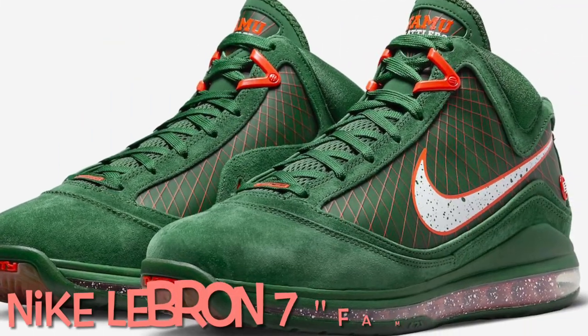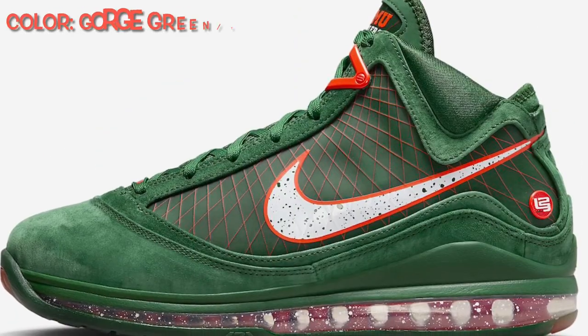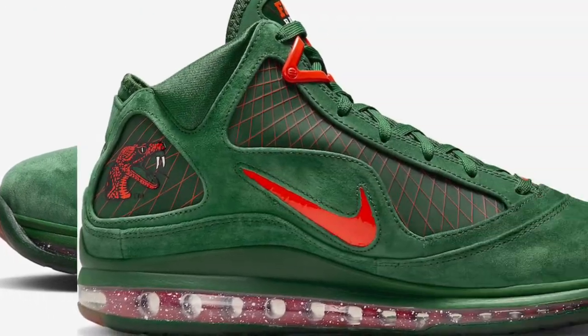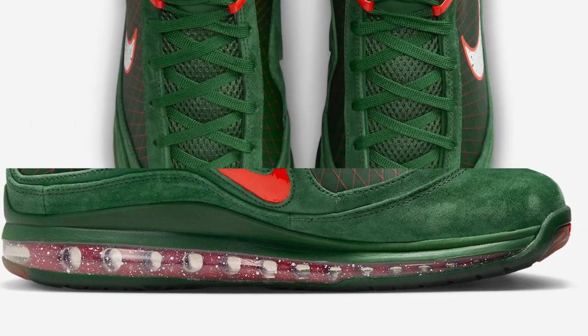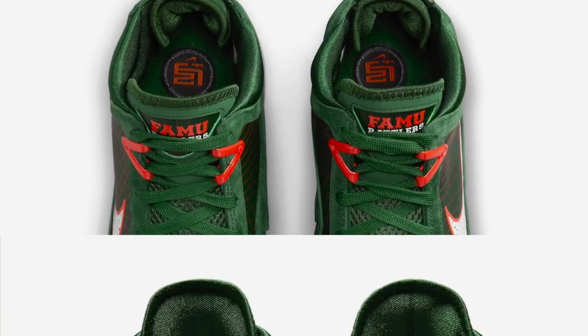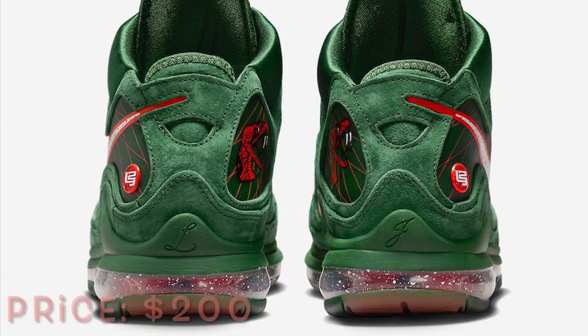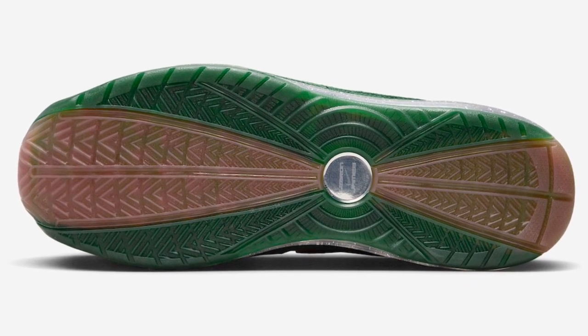The FAMU x Nike LeBron 7 Gorge Green is dressed in a gorge green, team orange, and white color scheme. This offering of the Nike LeBron 7 comes constructed mostly with suede material highlighted with orange contrasting accents. Other notable details include speckled detailing on the lateral swoosh, FAMU printed on the tongues, the school's rattler logo on the medial ankle, atop a clear speckled air bubble and solid rubber outsole.